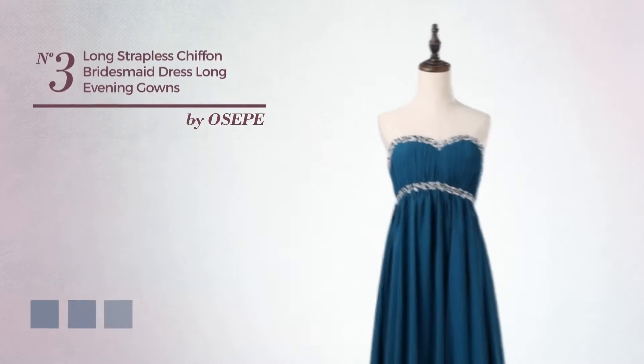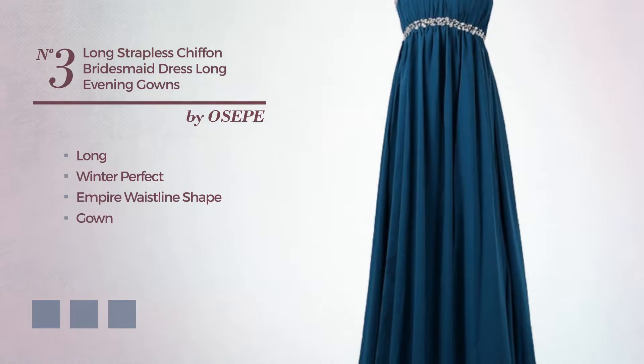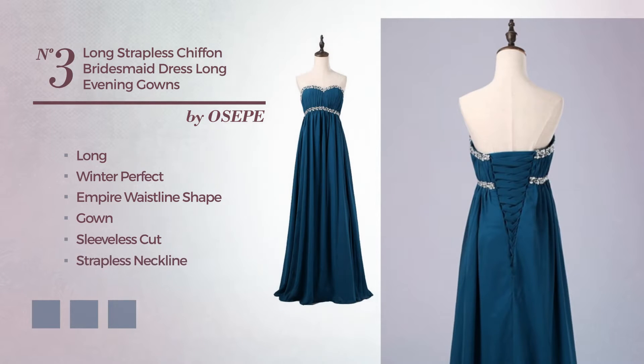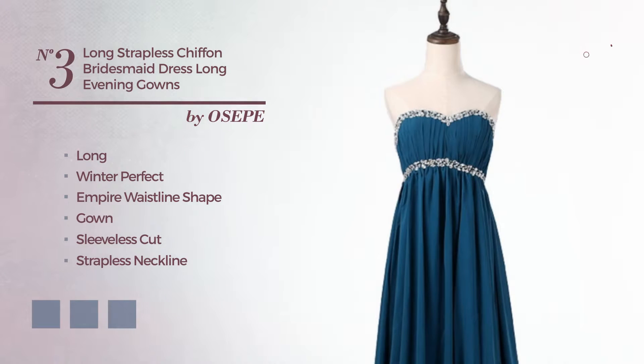Number 3. A stunning long winter-perfect empire waistline gown featuring a sleeveless cut with a strapless neckline, made of chiffon, completed with beads. Available in 4-color variations, such as hot pink, port royal, and deep teal.